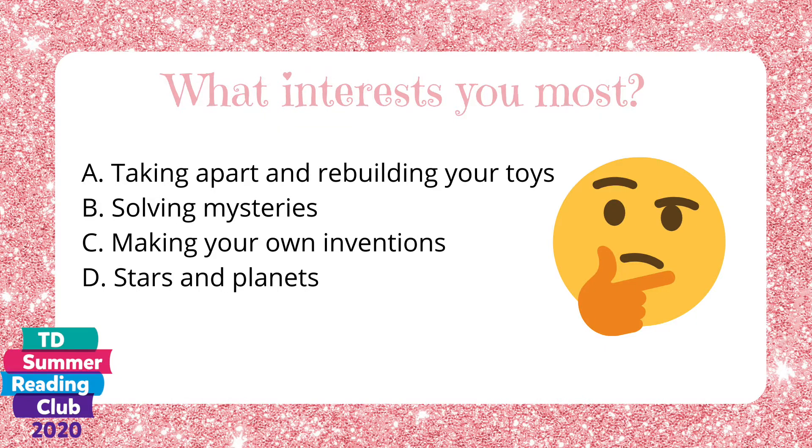What interests you most? A. Taking apart and rebuilding your toys. B. Solving mysteries. C. Making your own inventions. Or D. Stars and planets.